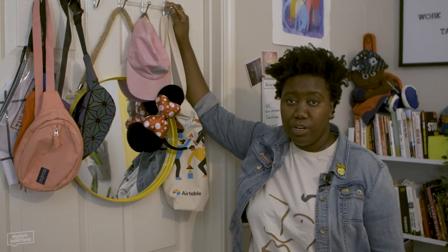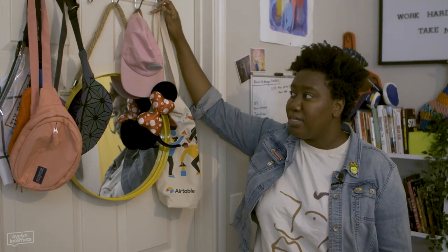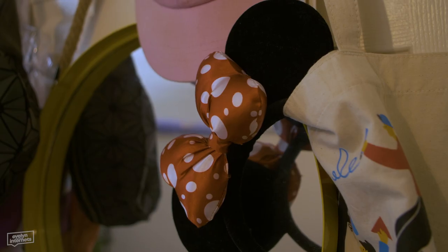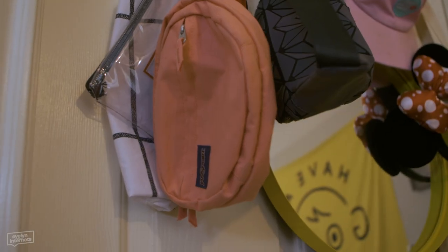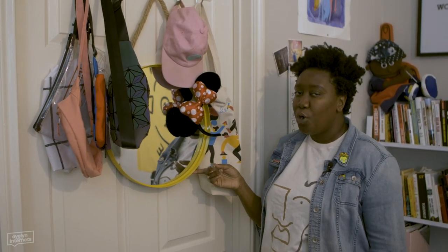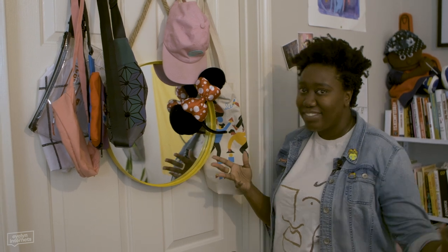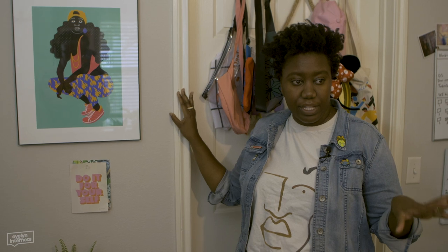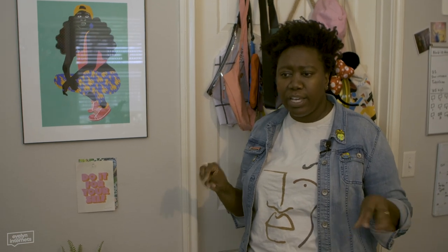So this is the closet - we're not going in here, worry about yourself. I've had this little door hook hangy thing since I was in college, and I just picked the most colorful items I already owned and hung them up on here. This mirror I got at HomeGoods for like $12. Yellow. Color theory - it's happening.